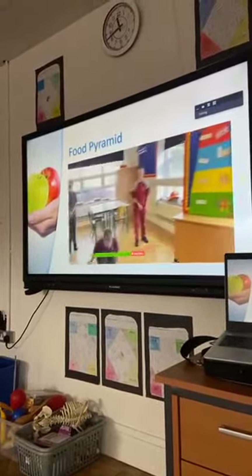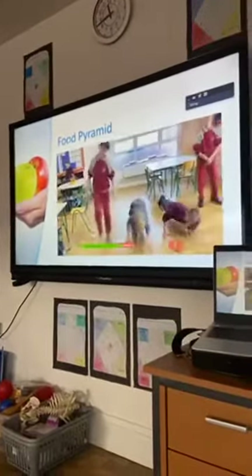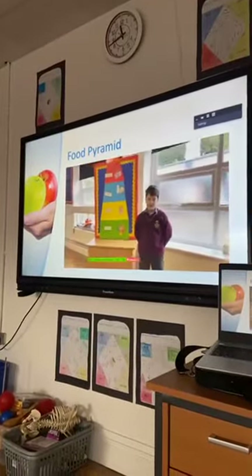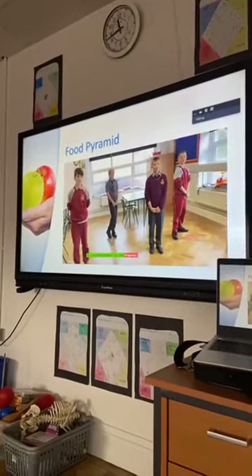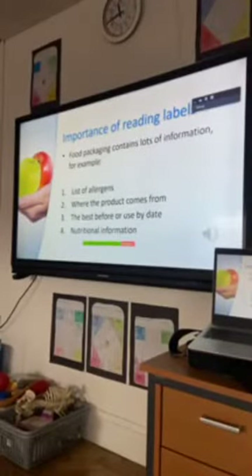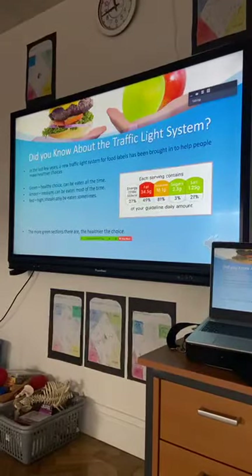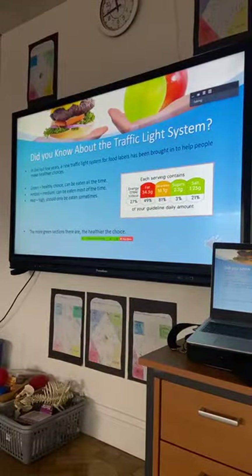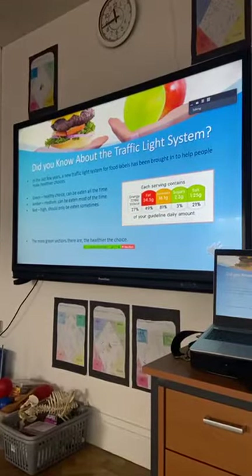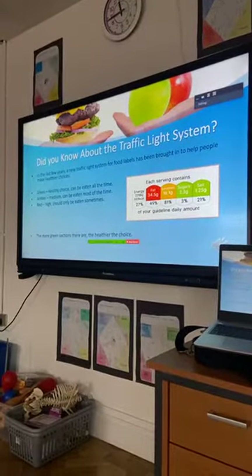That's the end of the food pyramid. You can also learn from the best before or use by date and nutritional information. Did you know about the traffic light system? In the last few years, a traffic light system for food labels has been brought in to help people make healthier choices. Green is a healthy choice — it can be eaten all the time. Amber is a medium choice. Red is a high-fat choice and should be eaten only sometimes.